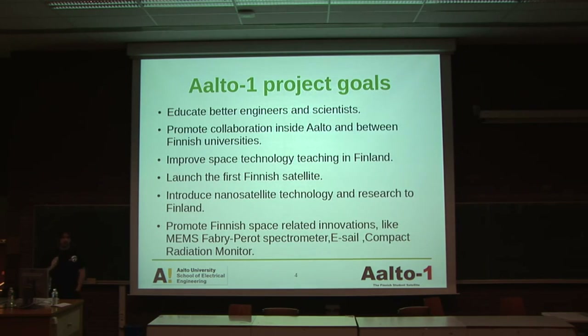Some points about the ALTO-1 project: we are building this because we have extensive objectives and also university objectives. We try to educate better engineers. We try to promote science technology and science knowledge in Finland. We have a really nice goal: to launch the first Finnish satellite, which is always some kind of incentive. And more or less, it's trying to promote the research in this field in a country like Finland.